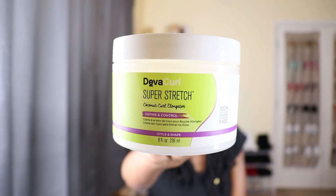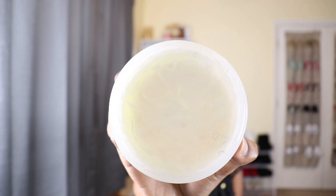Another favorite styler for wash-and-goes is the DevaCurl Super Stretch Coconut Curl Elongator. I know a lot of people have been talking about canceling DevaCurl because it's been making their hair come out, but I've had this for a while — it's almost empty. It smells good. I've had no problems with DevaCurl.